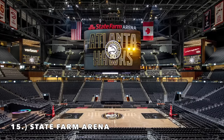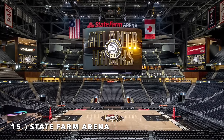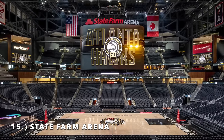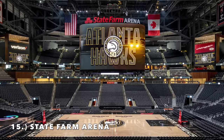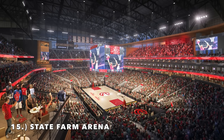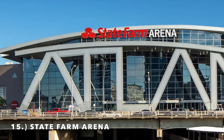Moving on to number 15, it is State Farm Arena. It's a love-hate situation — love the interior, love the remodel, love the balconies, love all the different compartment seating. It's got an amazing looking interior. But it's that Atlanta sign — oh my god, is that ugly.